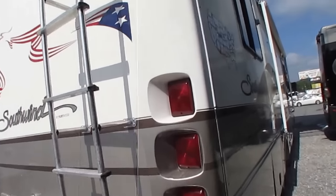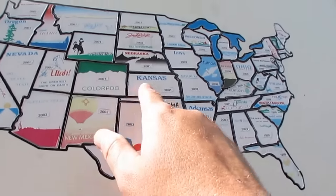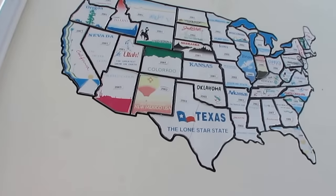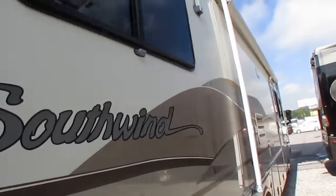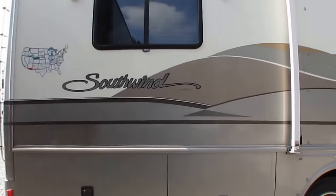This is pretty cool right here — they put one of these 50-state maps, but they put the year that they went to all the different states: 2002, 2003, et cetera. This motorhome's got a great background to it, and it's been well cared for its entire life.